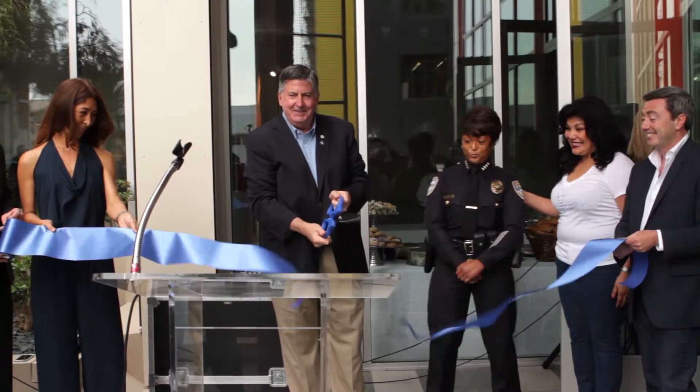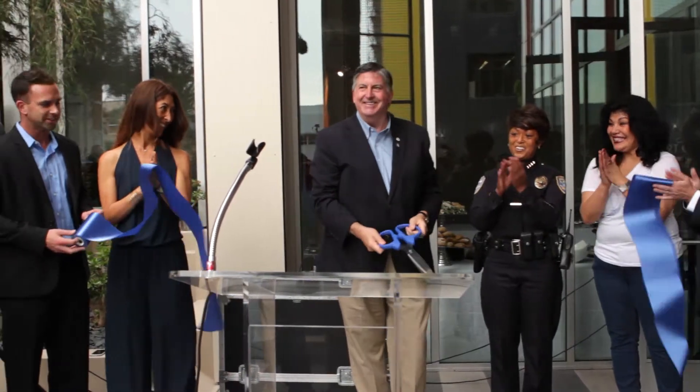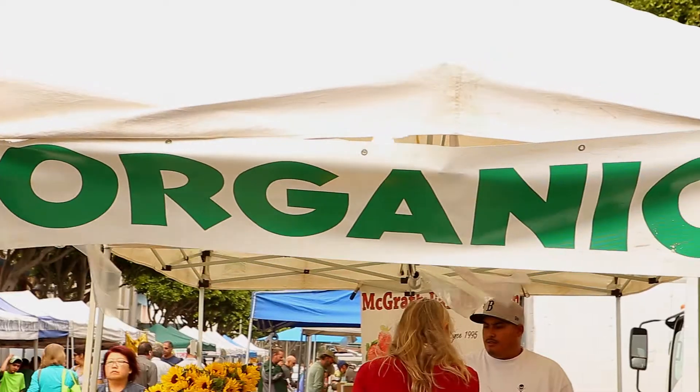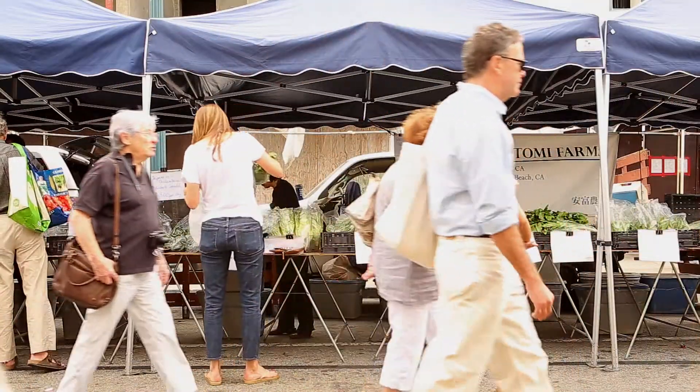On behalf of everybody at Century West Partners, I'd like to welcome you to the Gibson Grand Opening. Today is all about celebrating life in Santa Monica, or what we'd like to call Living the Gibson Life.